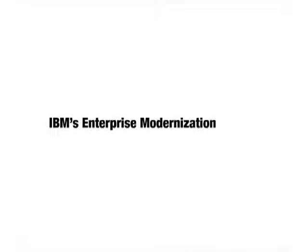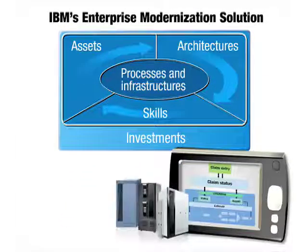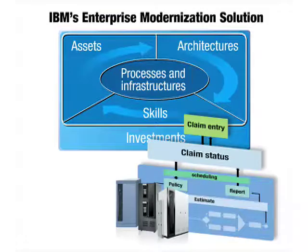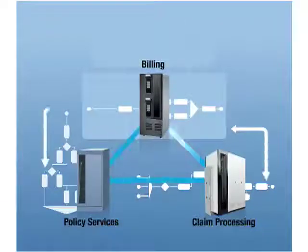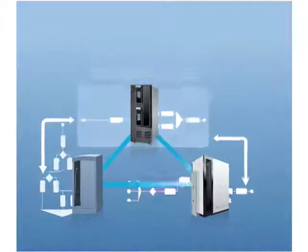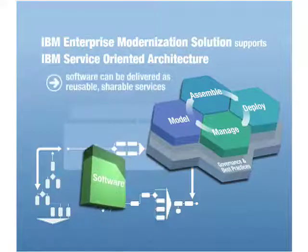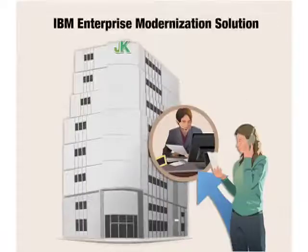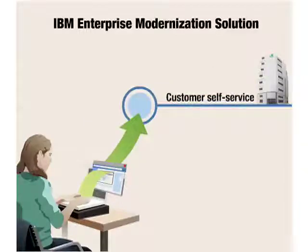IBM's enterprise modernization solution is the roadmap that helps companies bridge different systems distributed across the entire enterprise. Implementation can start small and grow to cover all of a company's integration and modernization needs, internal and external. This solution supports a service-oriented architecture, so software can be delivered as reusable, shareable services. Let's look at a company that uses IBM enterprise modernization solution products to streamline customer service by creating a new customer self-service website.